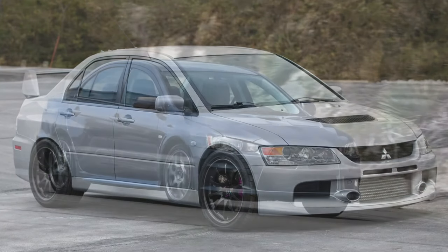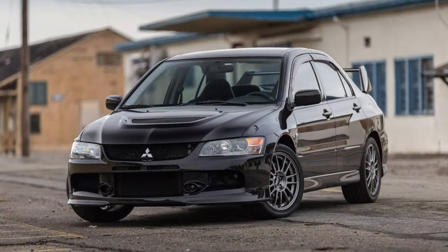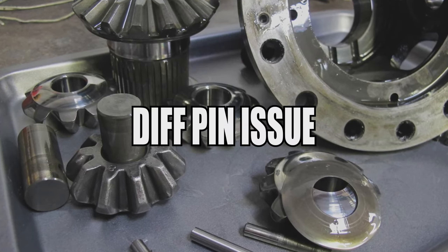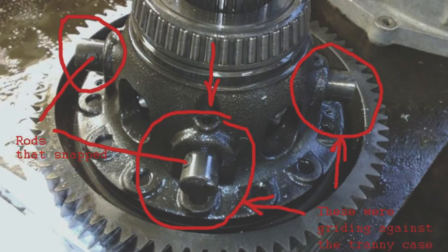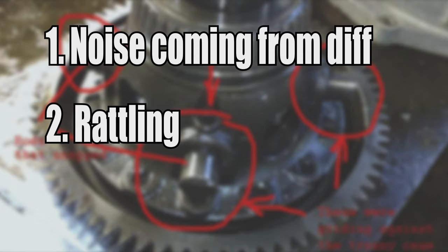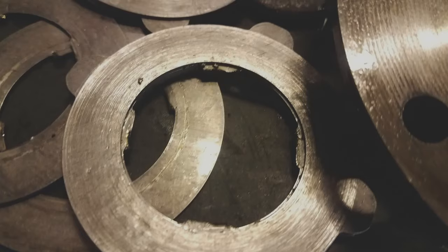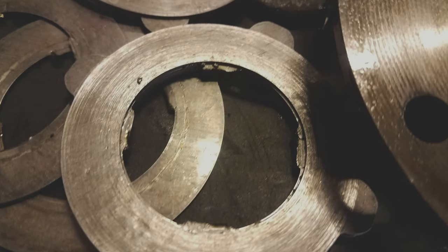The pre-2011 Evo X cars have two main issues that would deter me from buying these years. First is the diff pin issue. Basically, the diff pins will snap and fail. A few symptoms you may have are more noise coming from the diff, rattling, and finally you'll see a puddle of diff fluid on the ground. This can ultimately destroy your diff, and all this can happen fairly quickly.